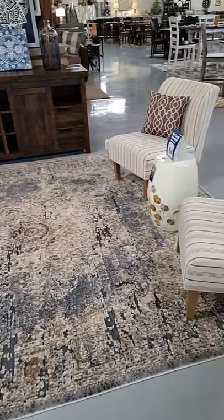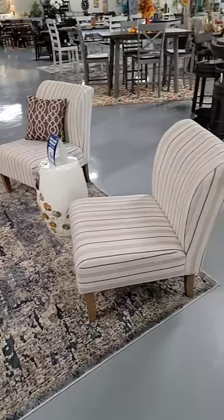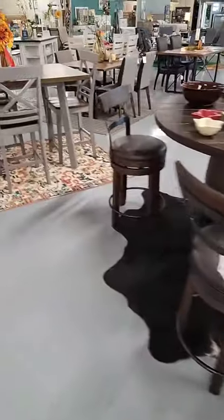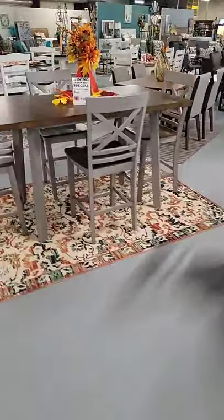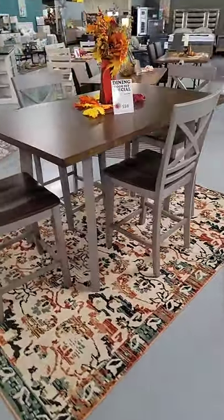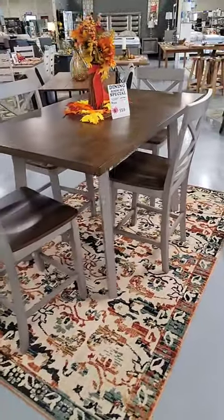We have some great new arrivals in dining — let me know if you all have any questions about this section. Here's another cute rug we have. This five-piece dining set is only $559.